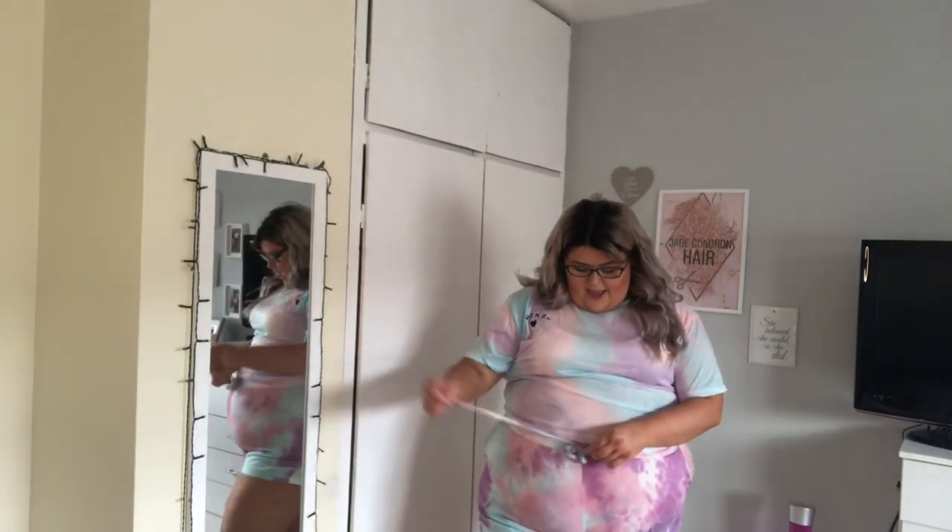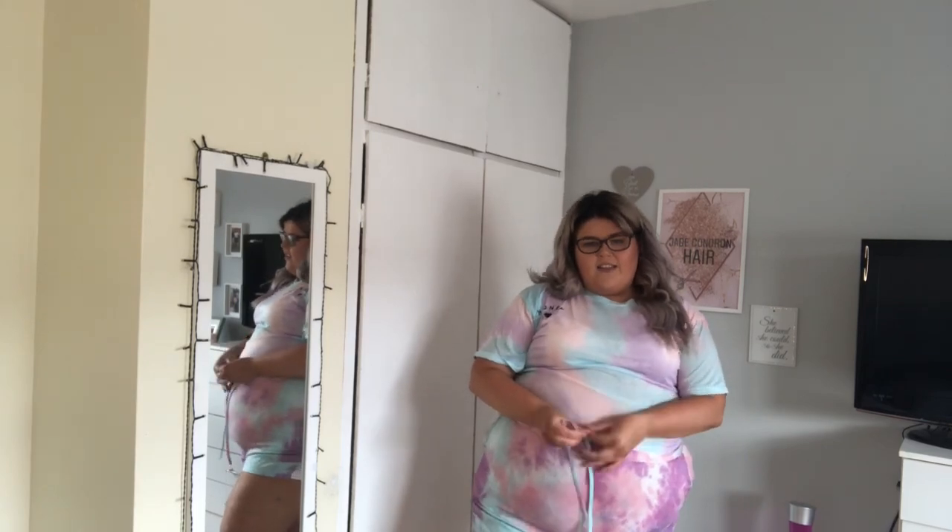One thing — the string on the shorts is so long, you can't just tie it once. But overall I'd give this outfit about an 8 or 9 out of 10. The t-shirt is just a little too see-through for my liking, but you could wear a white bra underneath or wear it at the beach over a bikini.